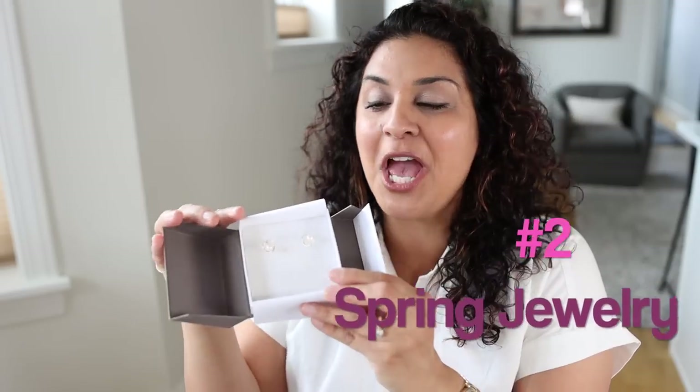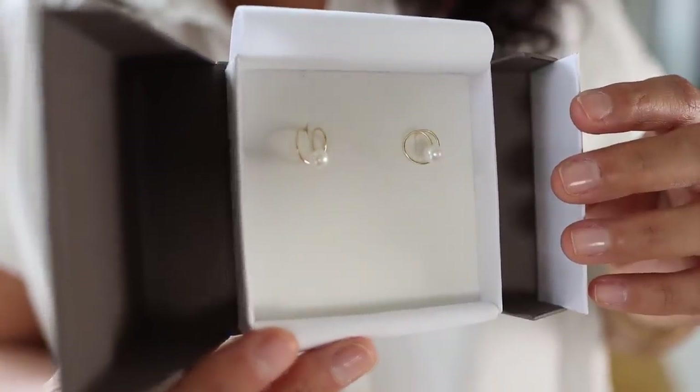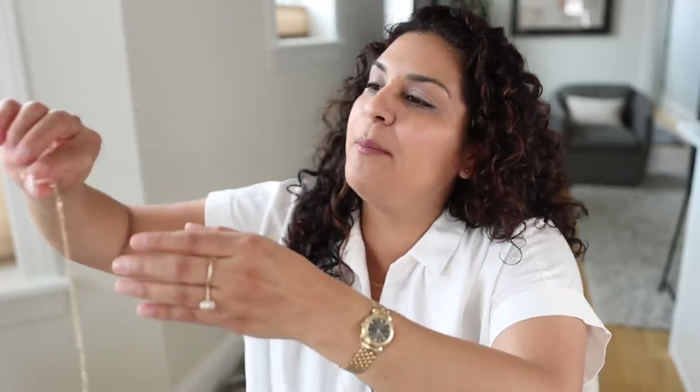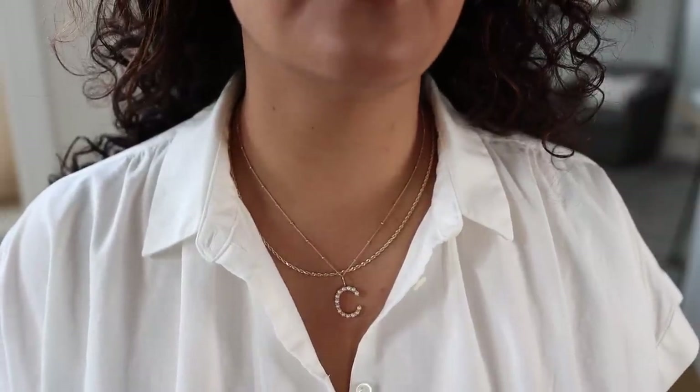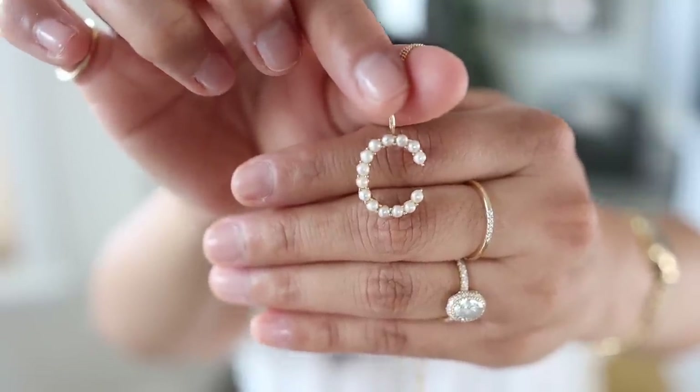Number two item on my spring essentials is jewelry. I picked up this pair of Poppy Finch Pearls spiral earrings, and these earrings are so cool. If you only have one piercing but you want to make it look like you have two piercings — I absolutely love that, because I have one piercing and I've been wanting to get another for so long but I always talk myself out of it. So these earrings are kind of giving me that second piercing vibe. I also picked up this pearl charm — it's 14 karat gold with little tiny pearls and it's a C for my real name Cristela, or my last name Conley.